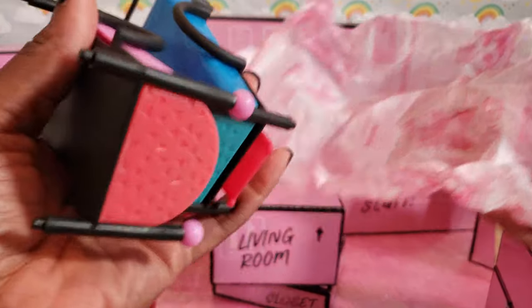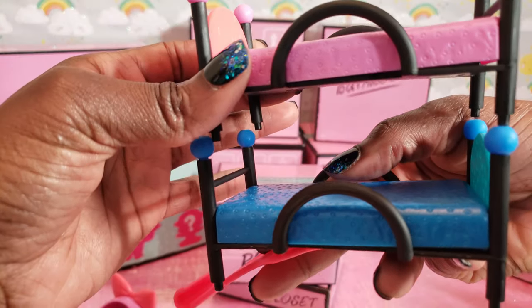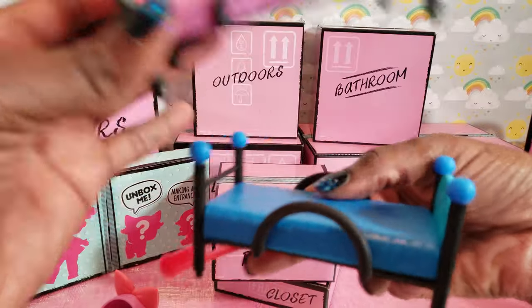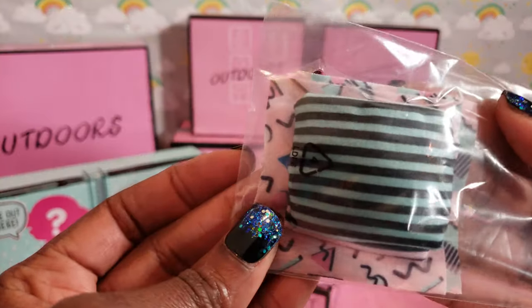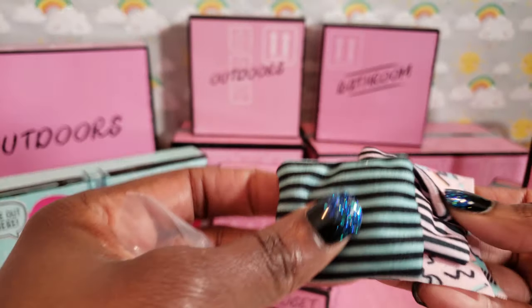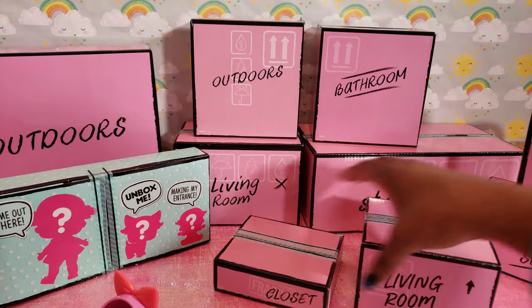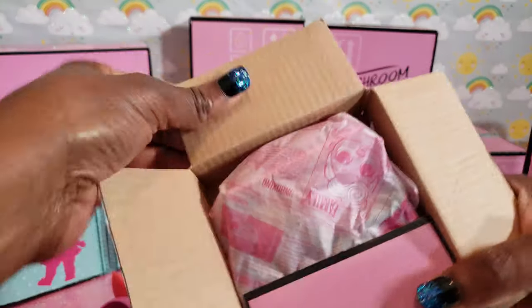We've got some bunk beds! You can have them separate or you can bunk them — so that's cool. They even have pillows and sheets, two little pillows! Now let's look at the closet to see what else we have.